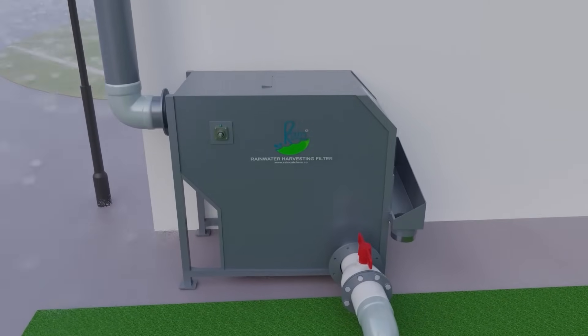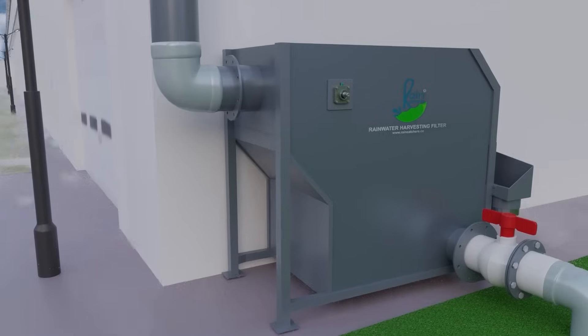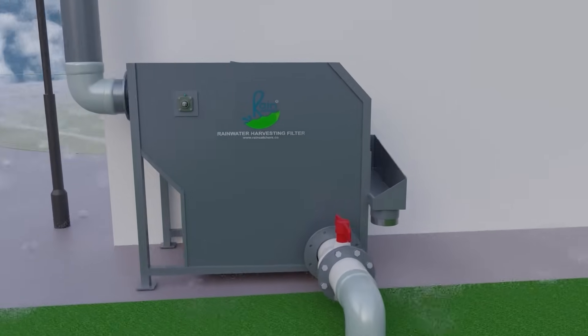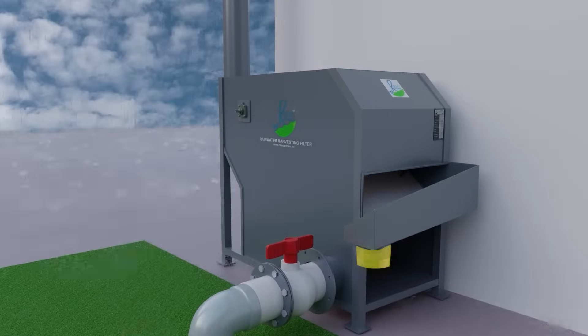The filter setup is simple, requiring only three connections – the rainwater inlet, the filtered water outlet, and the drain outlet.